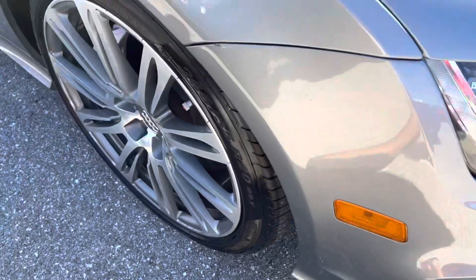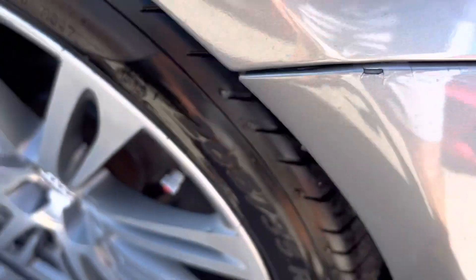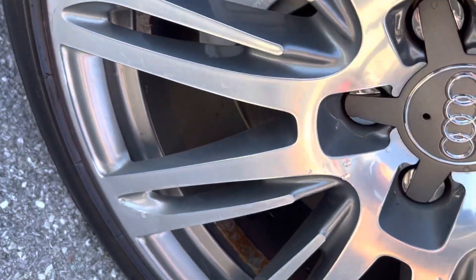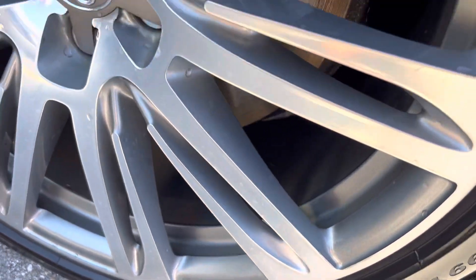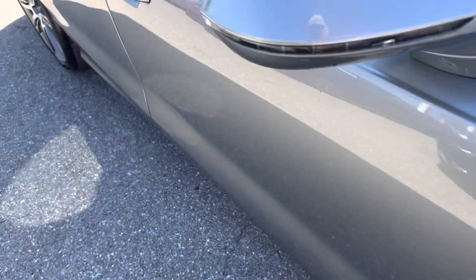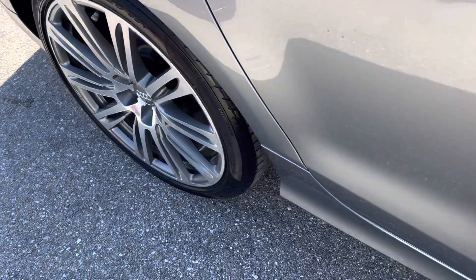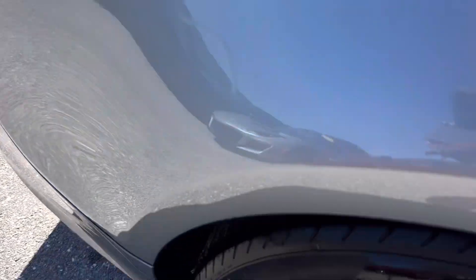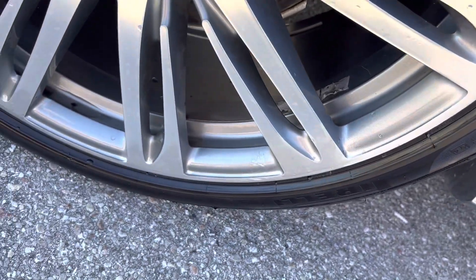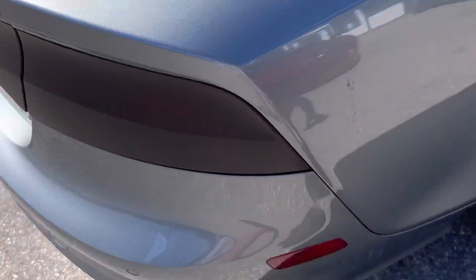Going around the passenger side, there's a little tiny nick that needs a little touch-up right here on the top of the fender. The wheel here is in good shape. This car had to be garage-kept the way the paint is still in such a glossy condition — it's a 10-year-old car. Going around to the rear wheel on the passenger side — nice shape, no damages. So no damages really to talk about yet.